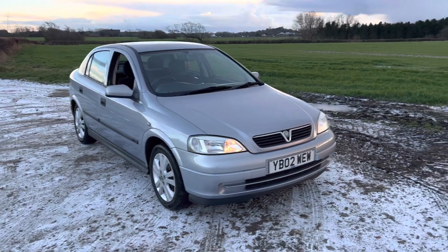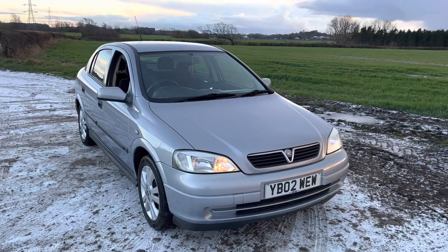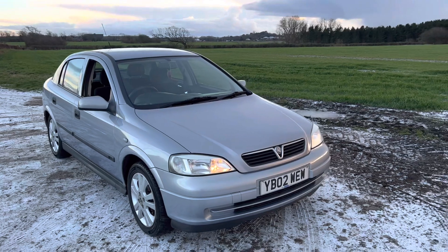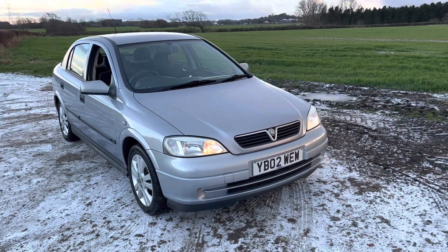This car is very, very special for a number of reasons. It's a very low mileage car — it's only done 68,000 from brand new. And also, it's had a cam belt change, new discs and pads, and it has been MOT'd as well.